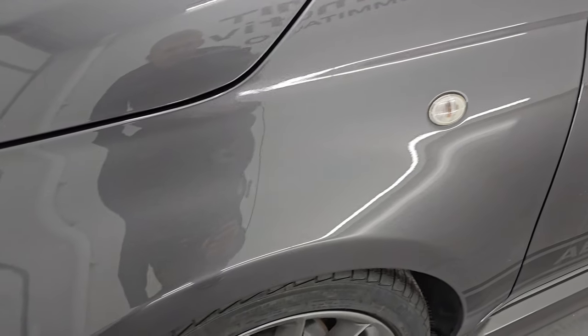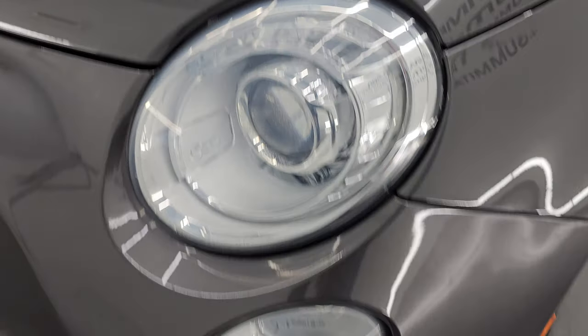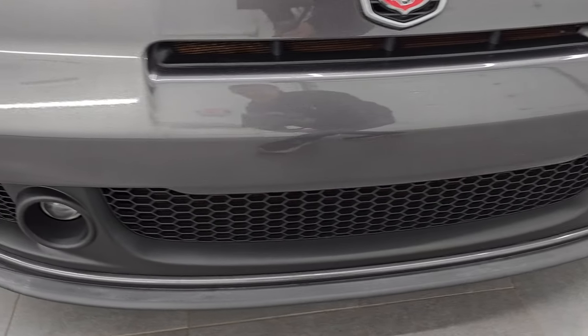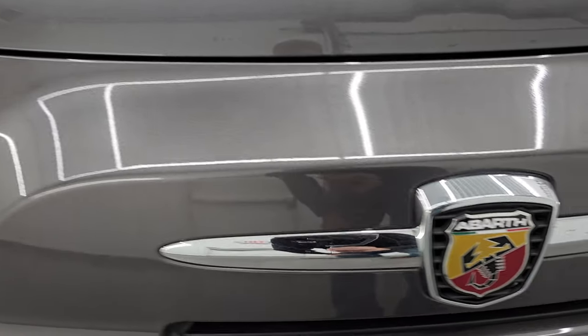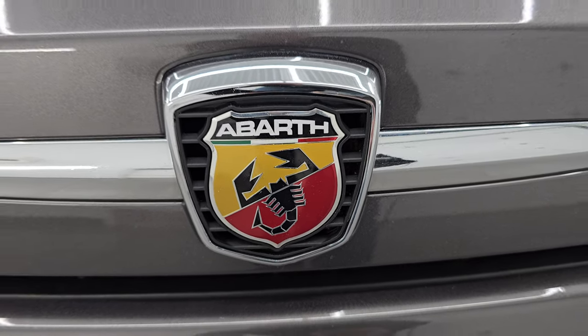The front fender is in excellent condition — I didn't see any dents or dings in there. It does have the projector headlamps and factory fog lights; we'll turn all those on at the end of the video. The front bumper is in really nice shape — I didn't see any major dents, scuffs, scrapes, or cracks in it. Headlight lenses are nice and clear, and you get the Abarth logo there as well. That looks really good.